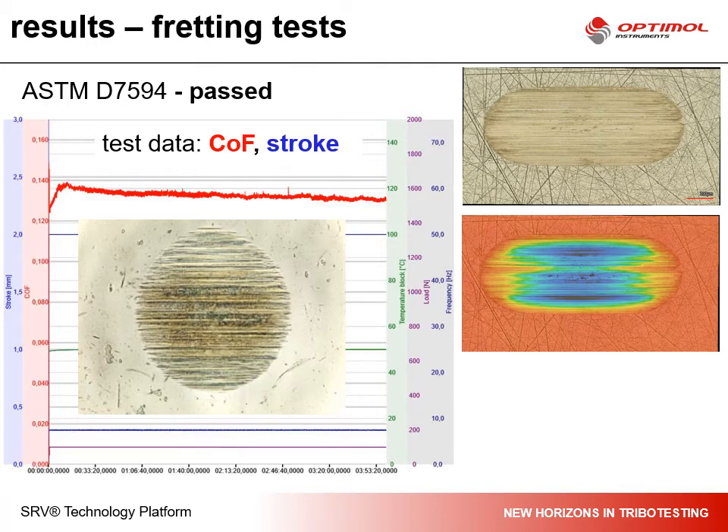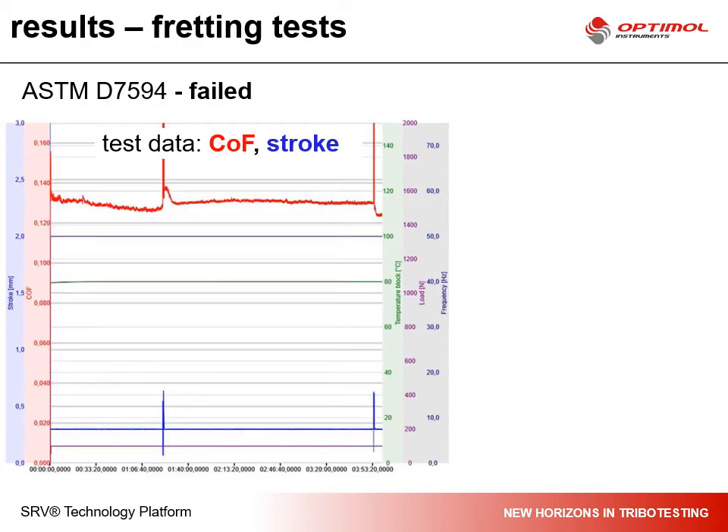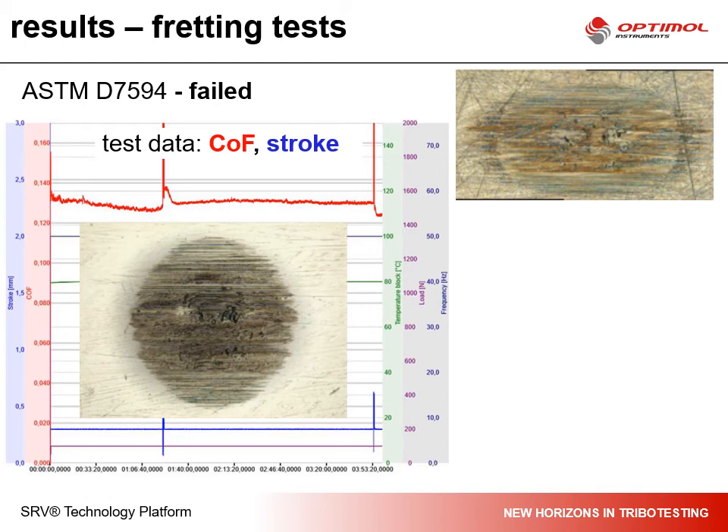Normally you should do a 3D measurement of the surfaces to determine the wear scar volumes and wear depth as needed for your result reporting. If you have a bad performing system, you see peaks and spikes in the COF data and in the stroke length, which indicates that the system is not running smoothly and that surface damages may occur. This you can see in the microscopic images after the test as well, where you observe deep pittings in the surfaces and also colors which may stand for oxidation or degradation of the tribological partners.